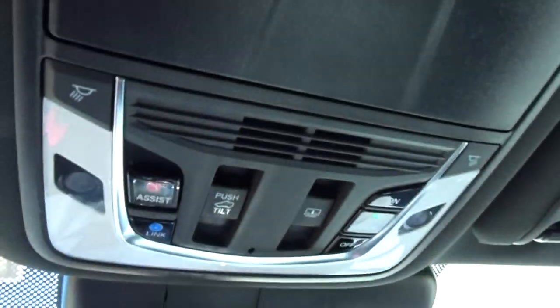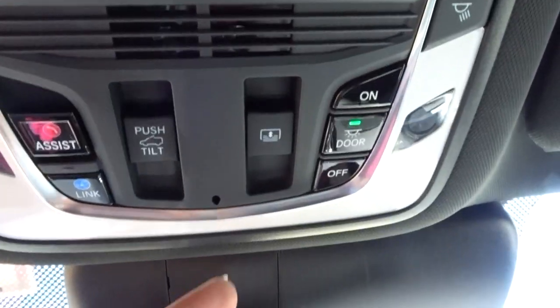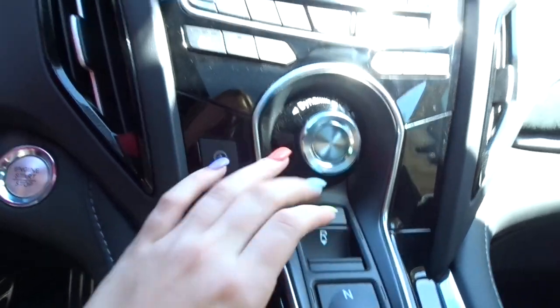I just have my little tree air freshener — this is a pretty nice rearview mirror. Up here is my sunglass holder. I'll show you guys my sunglasses because they're cute — these make me feel like a mom, they're like Lilly Pulitzer. This area is for my sunroof.